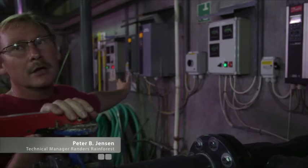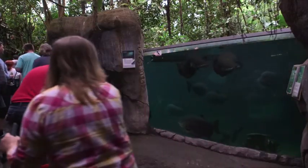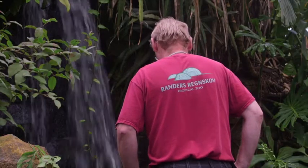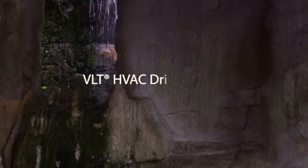Peter B. Jensen, technical manager at Randers Rainforest, says: the drives play an important role in securing clean water which our animals can live in without risking illness. That we also can keep our energy consumption down is an extra and certainly pleasing bonus.